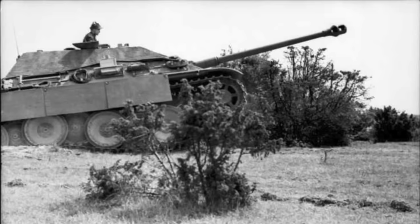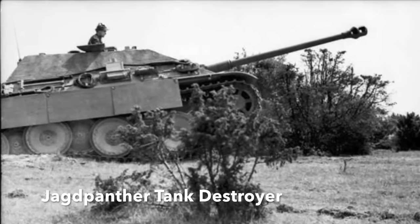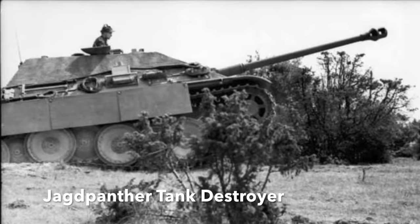Hidden nearby were three Jagdpanther tank destroyers — one of the most potent armoured vehicles of World War II.